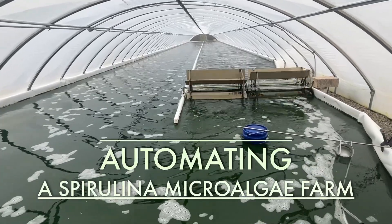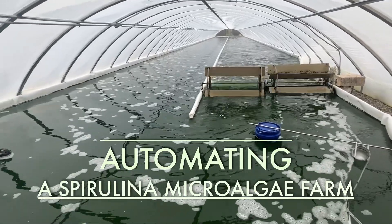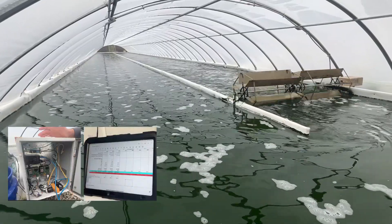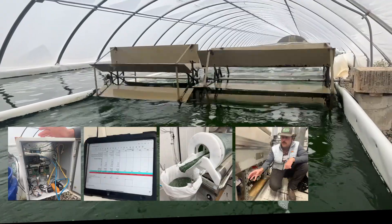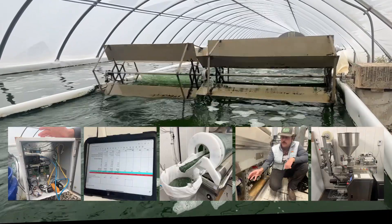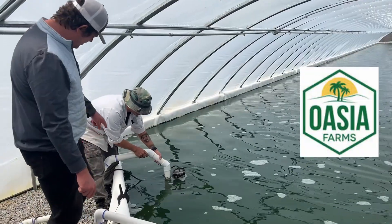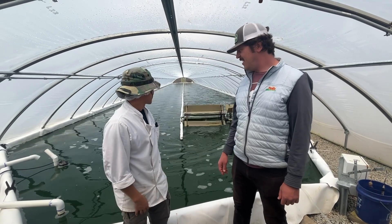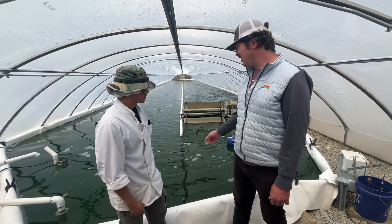Operating a spirulina farm — from growing live algae culture to production to packaged products — requires a wide variety of operations. Automating these tasks can reduce labor costs and human error, and raise productivity, quality control, and profitability. Here at Oasia Farms near the central California coast, Dale Solomon operates a 500 square meter spirulina farm and plans to expand farm size and production while keeping labor costs down through automation. Dale has an engineering background and he'll show us how he automates equipment and procedures.